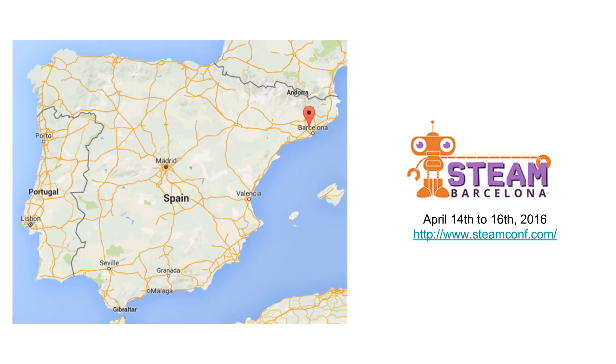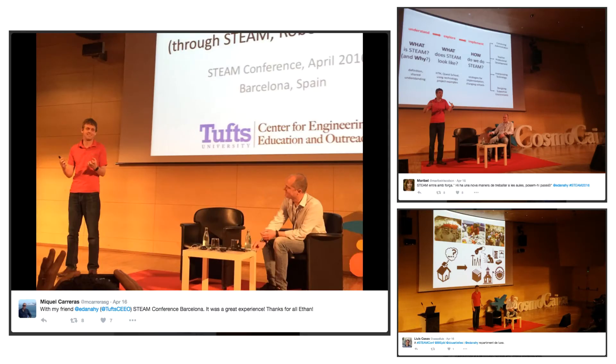In April, I was able to travel to Barcelona, Spain for the International STEAM Conference. As one of the speakers, I had a great opportunity to share my experiences with the audience around exploring creativity and education, specifically incorporating Lego Mindstorms robotics into the curriculum, and how we as teachers can do projects that integrate multiple disciplines together simultaneously.